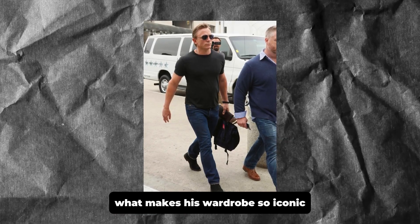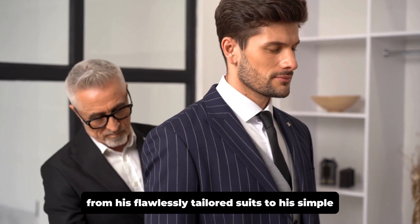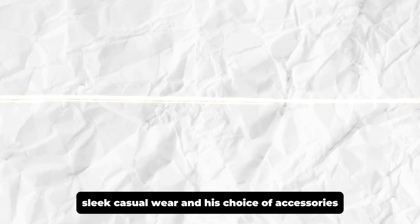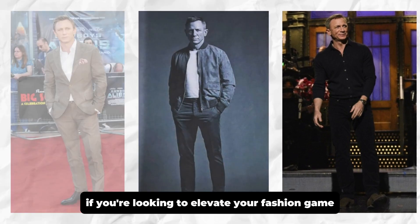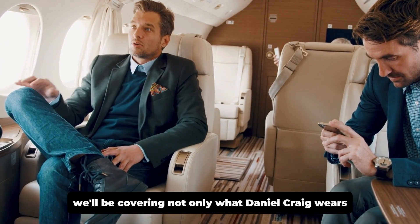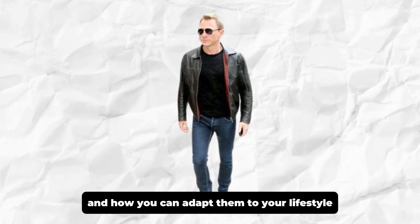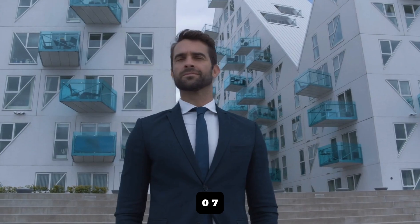In this video, we're going to break down exactly what makes his wardrobe so iconic, and more importantly, how you can incorporate elements of his style into your own wardrobe. From his flawlessly tailored suits to his simple, sleek, casual wear and his choice of accessories, every aspect of Daniel Craig's wardrobe has something to teach us. If you're looking to elevate your fashion game and embody that timeless, polished look, stay tuned. We'll be covering not only what Daniel Craig wears, but also why these choices work so well, and how you can adapt them to your lifestyle. So get ready to look sharp, feel confident, and channel your inner 007. Let's get started.